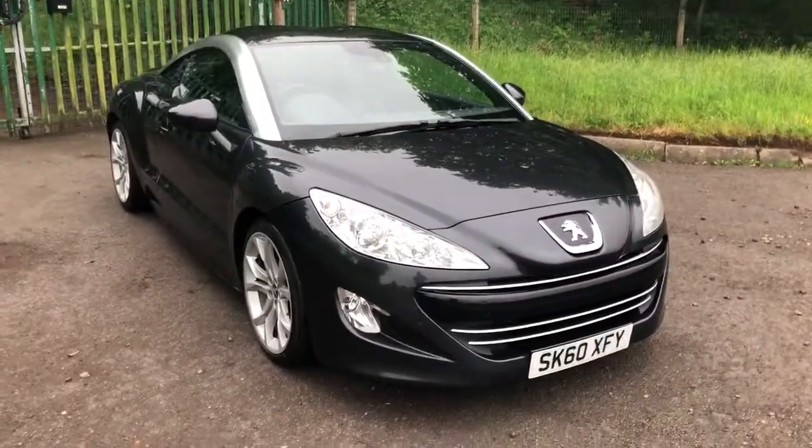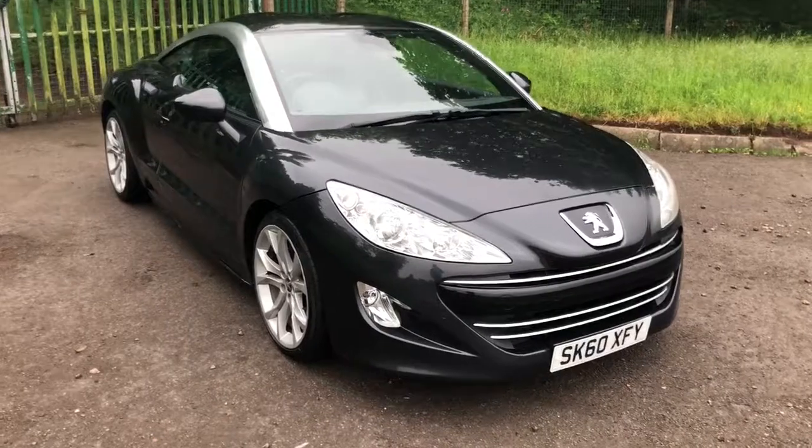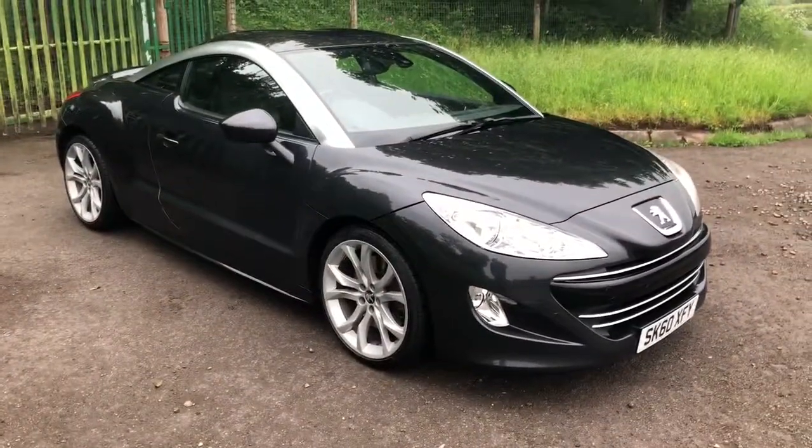Hello and welcome to Nigel Dally Car Sales. Today we've got the stunning Peugeot RCZ 2.0L HDI GT.